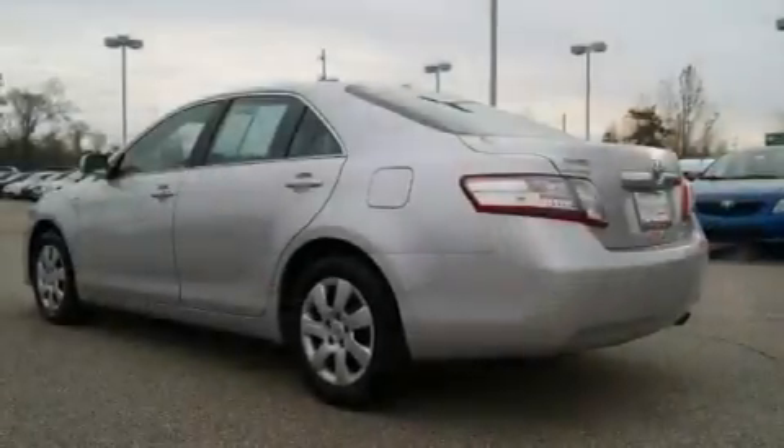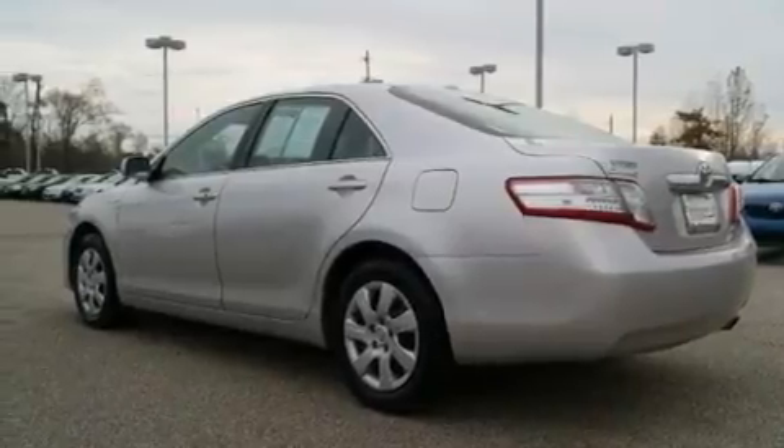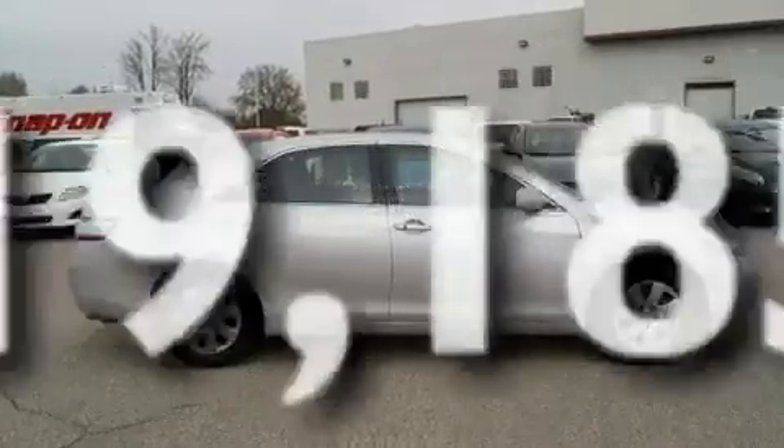Traction control and stability control systems, multi-reflector halogen headlights, an anti-lock braking system, stereo controls on the steering wheel, and this vehicle has fewer than 20,000 miles on the odometer.